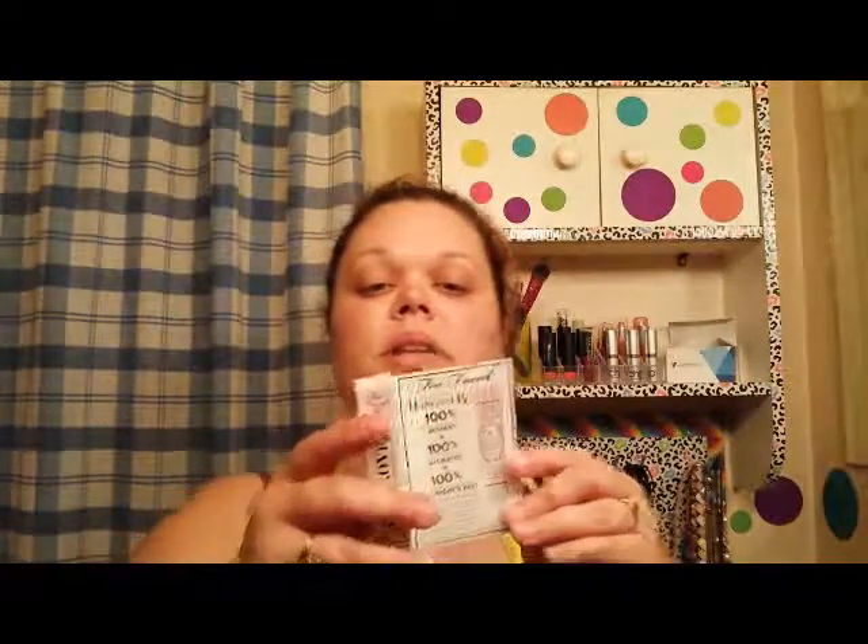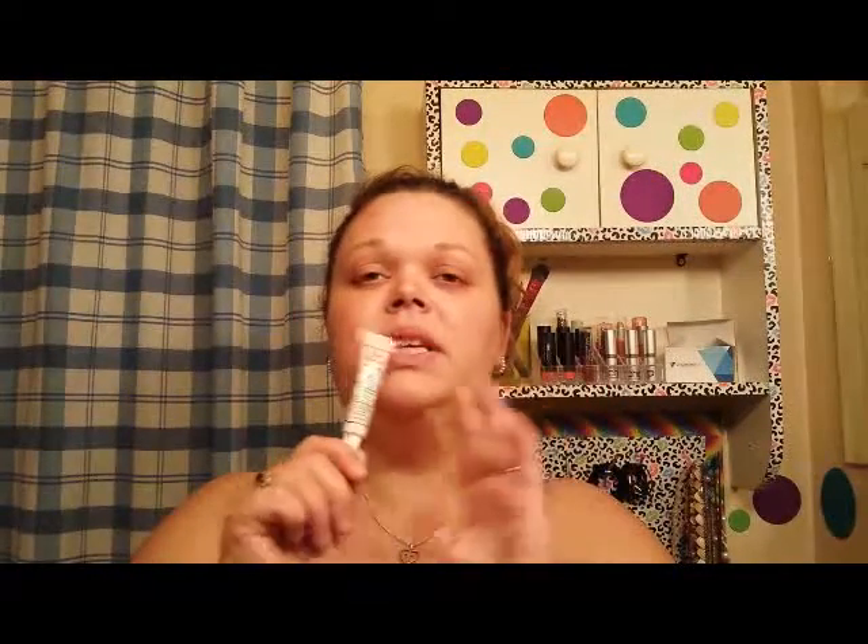The first thing I pull out this month is the Too Faced Hangover 100% primer. I have been reading so many great things about this primer, so I'm really super excited to try it. I'm hoping I can get up some summer glam looks in the next couple of weeks for you guys and I will definitely put this stuff to the test. If you guys have used this, please let me know in the comments below what you think about it.